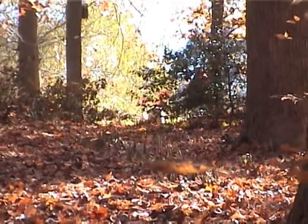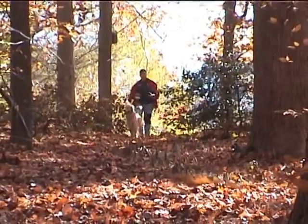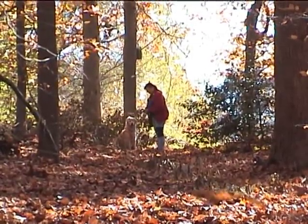The first track we do is with Salsa. She is a multi-talented dog — she does both air scent and tracking. This is going to be a track where she follows exactly where the dog went.